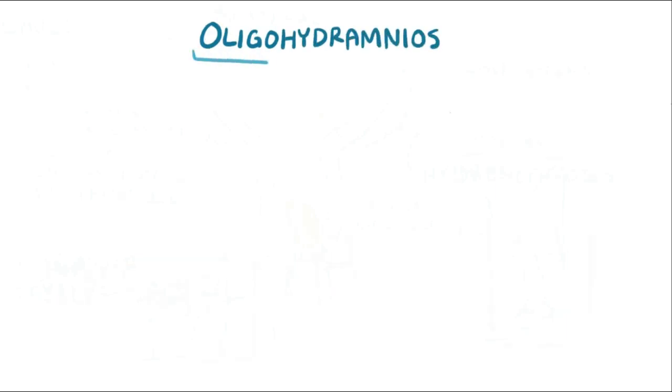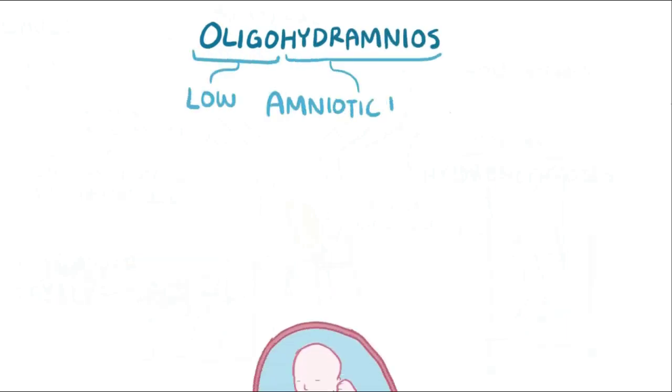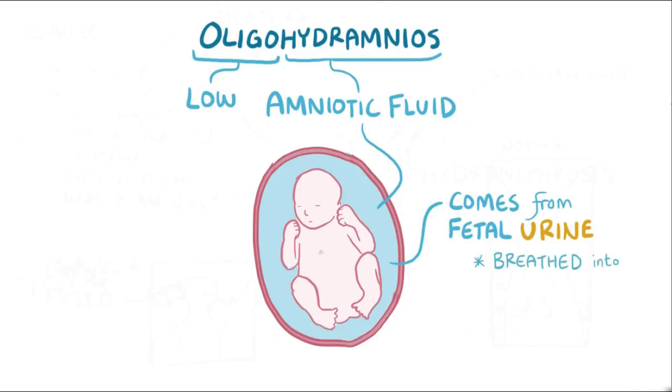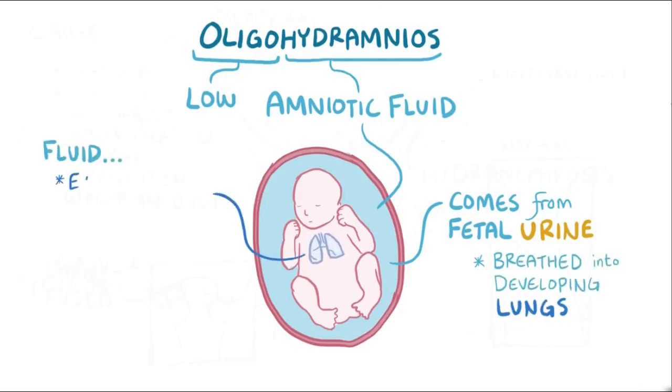Severe obstruction in utero can also lead to oligohydramnios, which is a low volume of amniotic fluid, since normally a significant proportion of amniotic fluid comes from fetal urine. That amniotic fluid normally gets breathed into the developing lungs, which helps expand the airways and also provides the amino acid proline — both of which are critical to normal lung development.